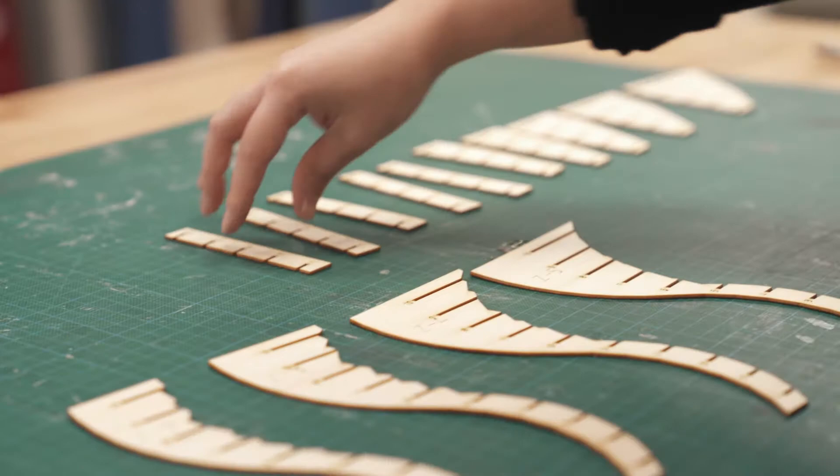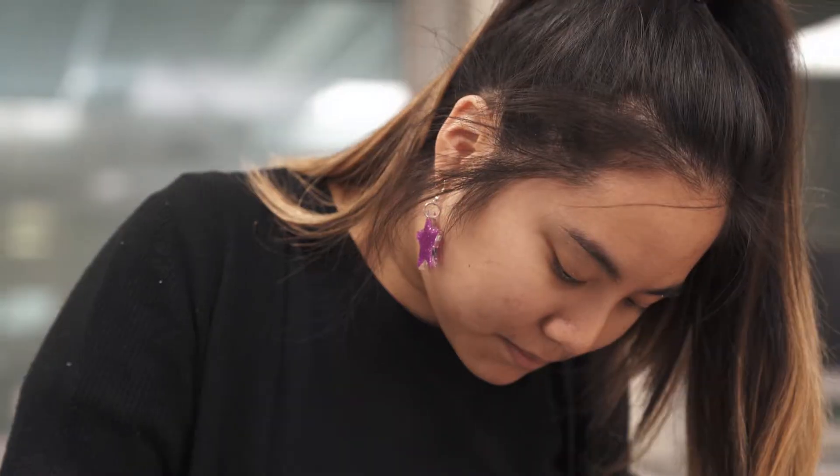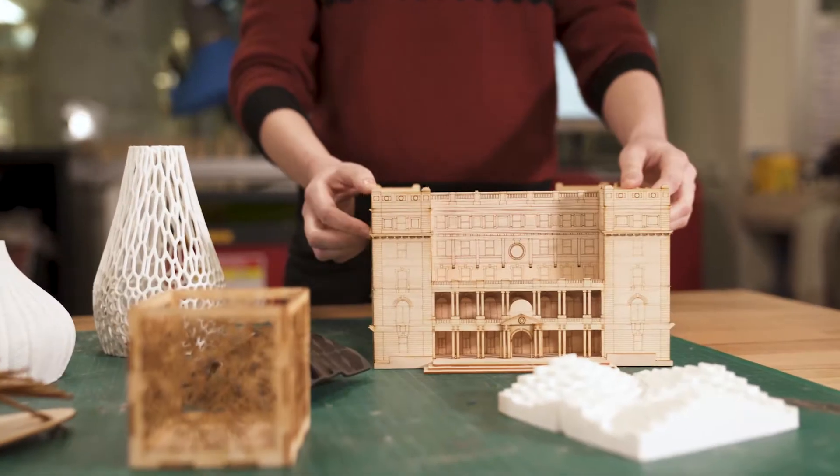Our students use the laser cutters to create models of buildings, packaging for product designs, graphics for presentations and much more.